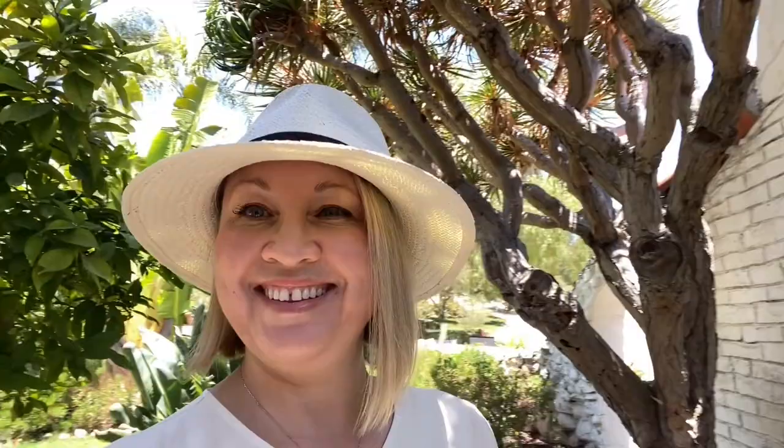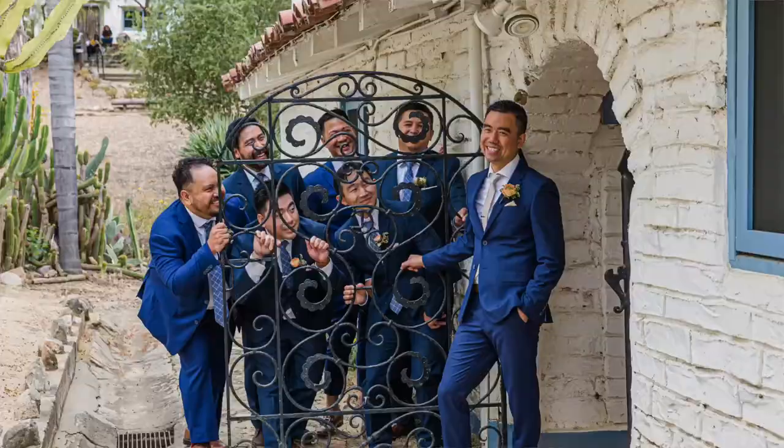Here is one more pretty spot — it's like an inner garden. There is an orange tree right here and you can see a lot of really pretty spots around.